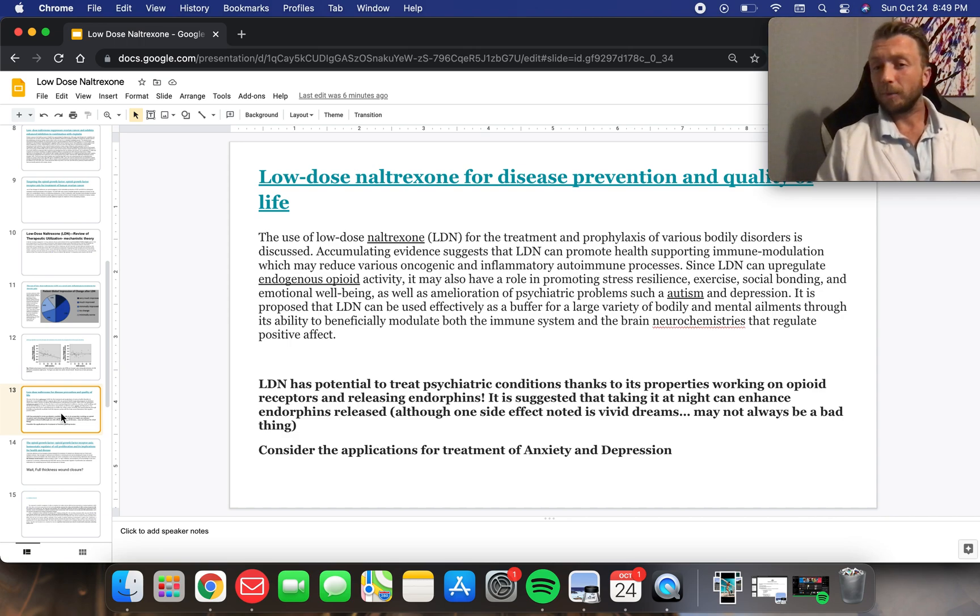Low-dose naltrexone for disease prevention and quality of life: LDN for the treatment or prophylaxis of various body disorders is discussed here. Accumulating evidence suggests that LDN can promote health, supporting immune modulation, which may reduce various oncogenic and inflammatory autoimmune processes. Since LDN can upregulate endogenous opioid activity, it may also have a role in promoting stress resilience, exercise, social bonding, and emotional well-being, as well as ameliorating psychiatric problems such as autism and depression.